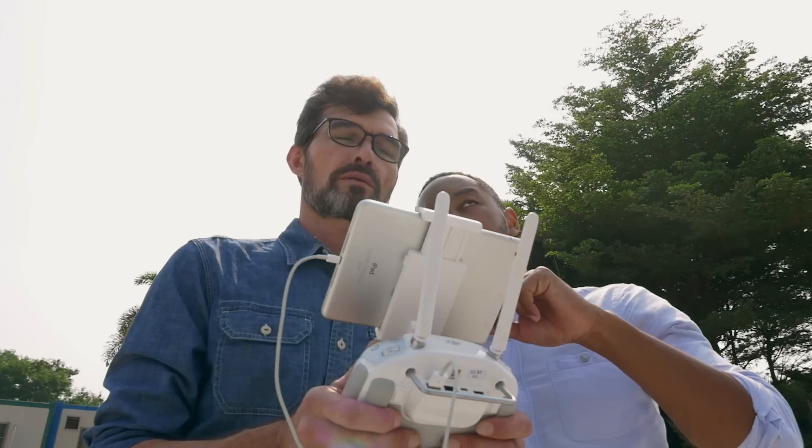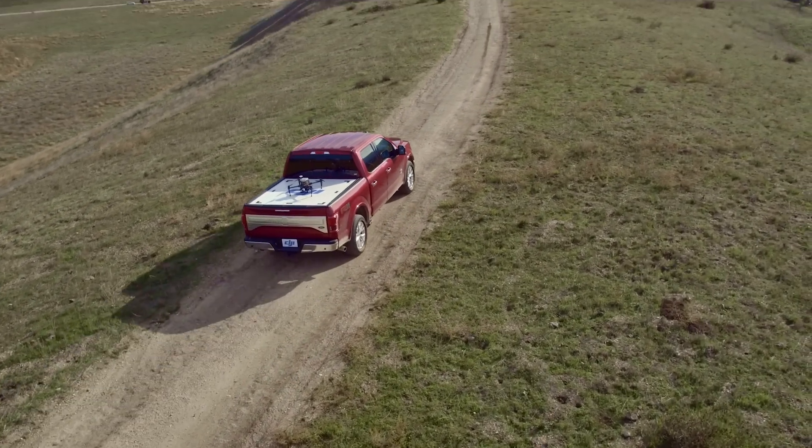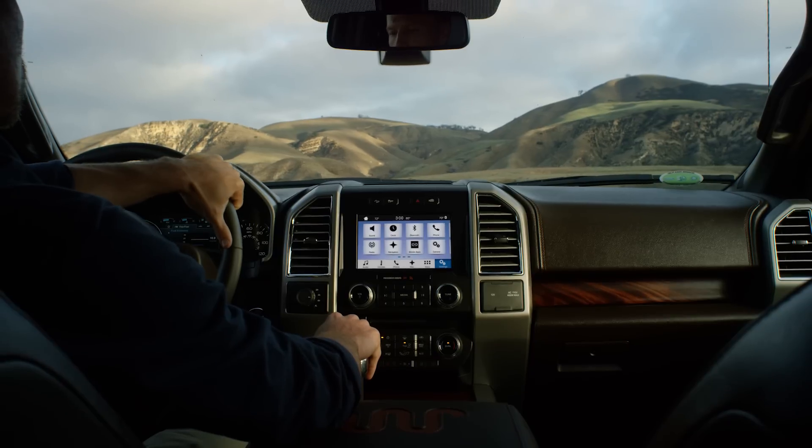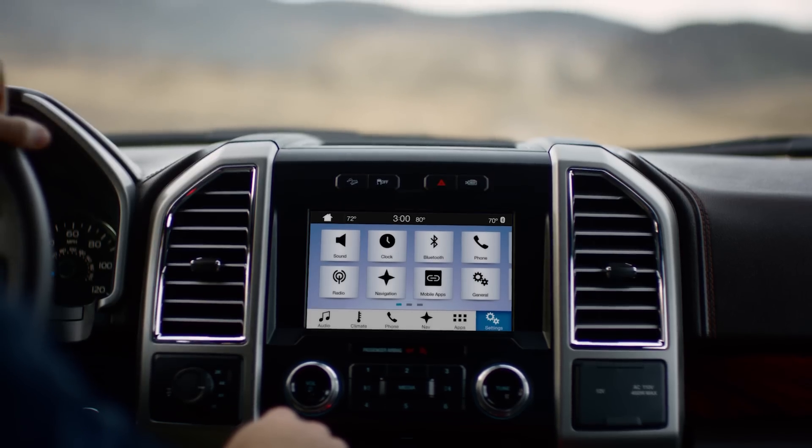Our mobile SDK enables our products to be integrated with other products, and an example here is the Ford F-150. The 2016 F-150 will come with SYNC 3, which is the latest infotainment system. Through that app link, we can now provide integration.